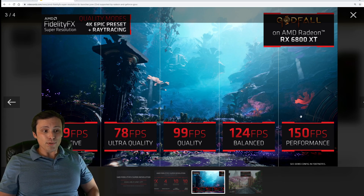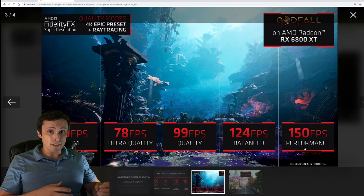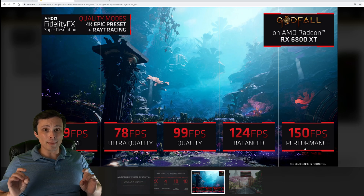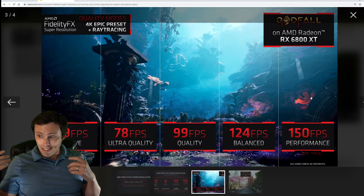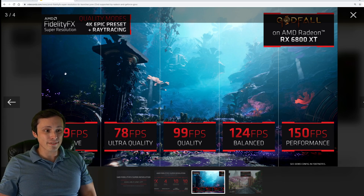That is a pretty crazy increase in performance if you go down to performance mode. But similar to DLSS, if you're running performance or ultra performance mode, there does tend to be an image quality hit. They're trying to show it here with these comparison lines, but I'm going to be honest — I don't really see a whole lot of differences here.